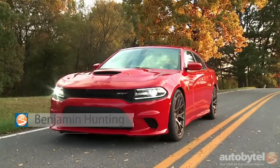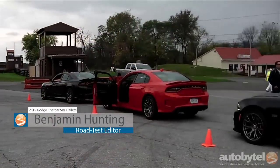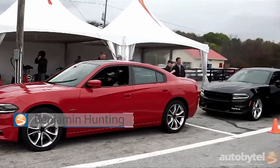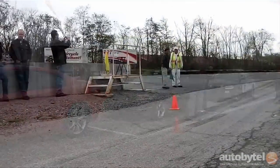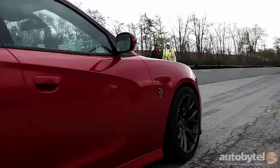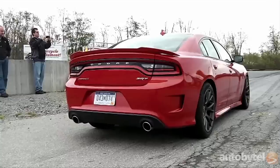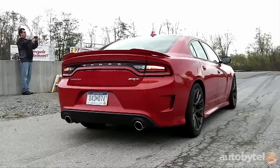The 2015 Dodge Charger SRT Hellcat is a car that simply shouldn't exist. A year ago, if you had told me that Dodge would be building the world's most powerful sports sedan, I would have walked away laughing. But a recent trip to Summit Motorsports Park in West Virginia gave Chrysler the last laugh, as I piloted this 707 horsepower beast around the road course flowing twists and turns.